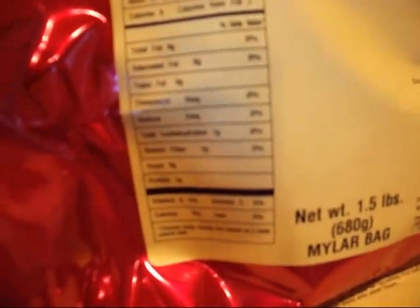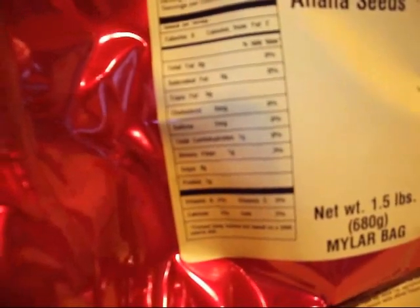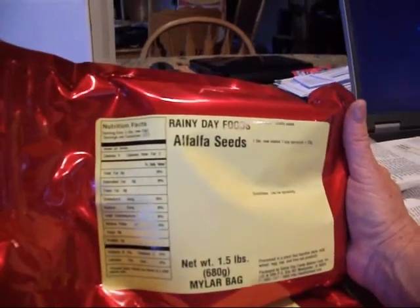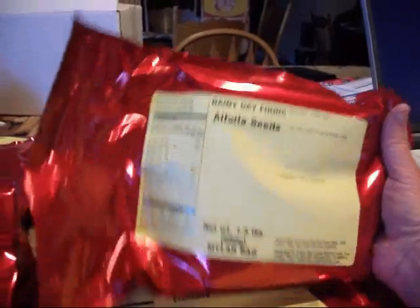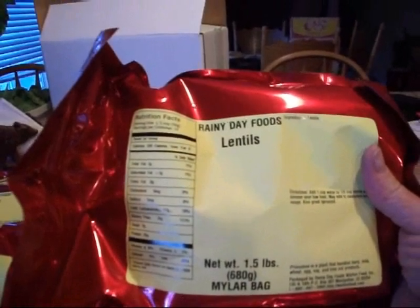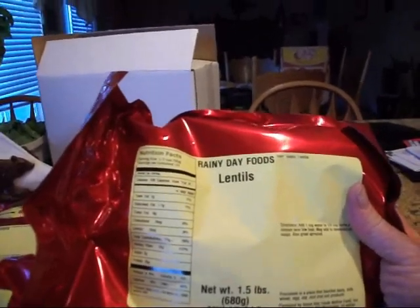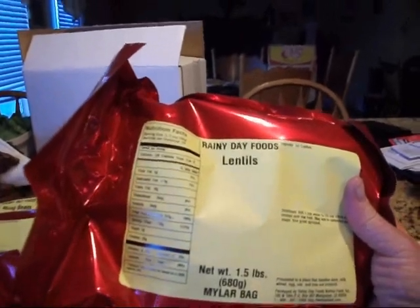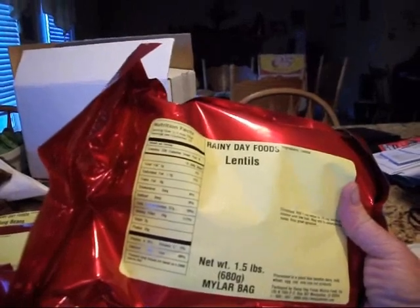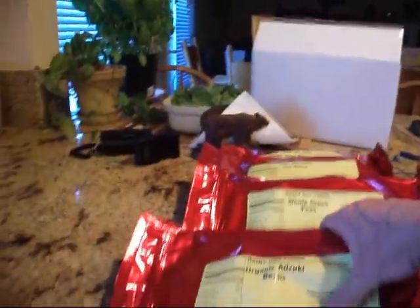I'm reading the nutritional label here. Total fat is zero, and it's only eight calories per serving, so you're not going to have a high caloric intake, but it's high in vitamins and minerals. Moving on to lentils — these are 1.5-pound packages. The calories are higher: a half-cup serving is 339 calories, no cholesterol, 29 grams of fiber, 2 grams of sugar, and 25 grams of protein. That's huge. Lentils are a great sprouting seed to have.